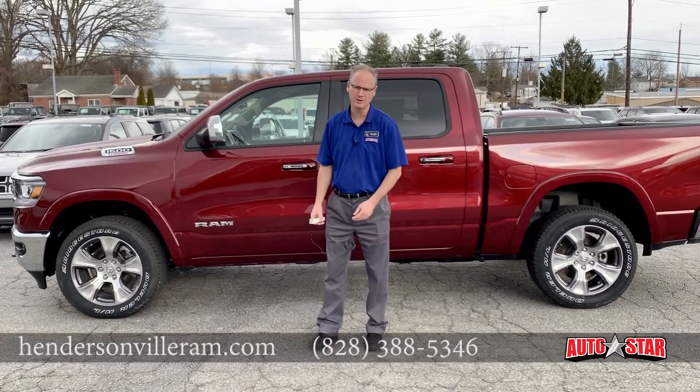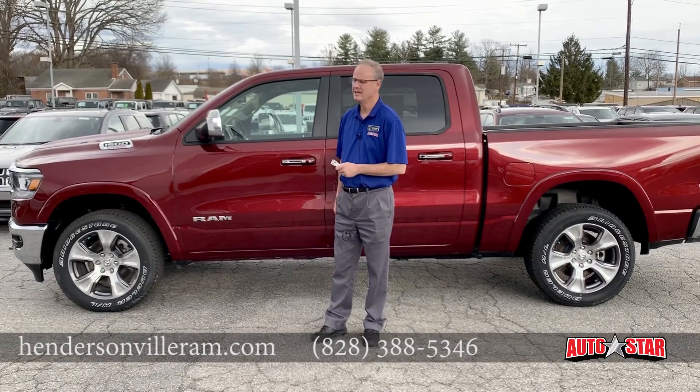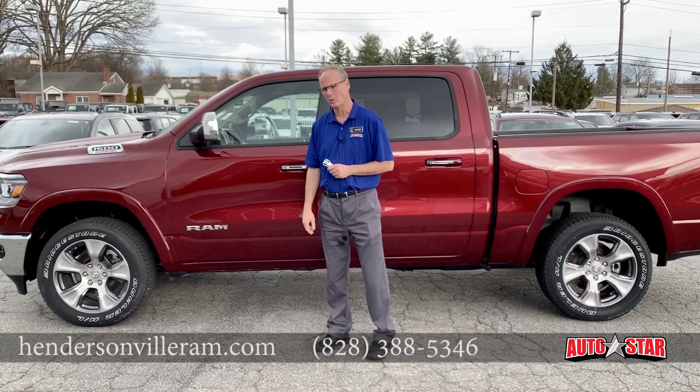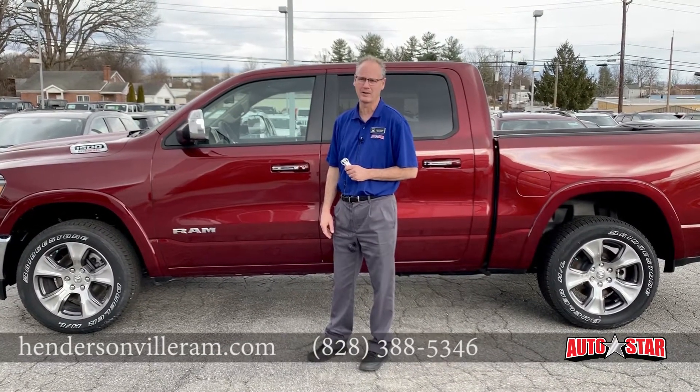This is Greg from AutoStar here in Hendersonville. I'm here with the Ram 1500 EcoDiesel. It features a class-leading 480 pounds of torque and up to 29 miles per gallon on the highway.